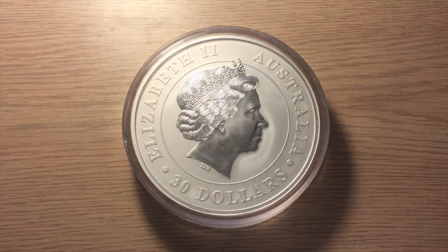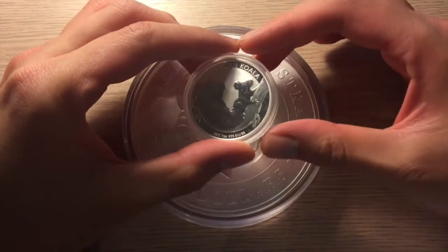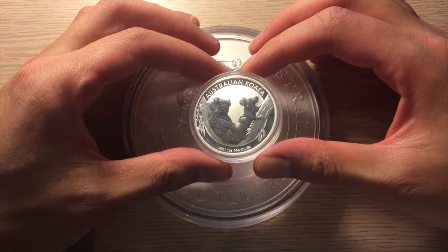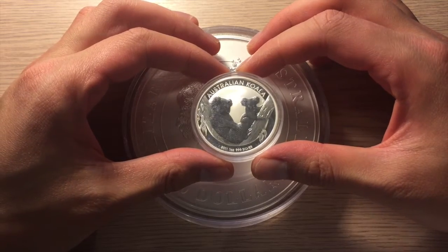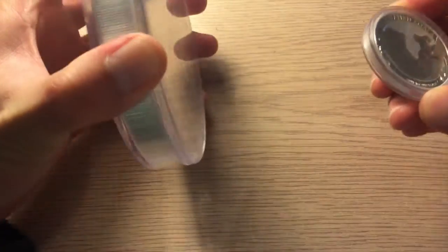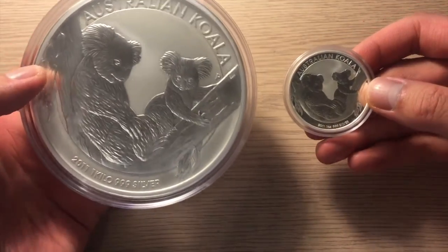So my very first 1kg coin — it's probably a bit surprising that it took me this long to actually get one. But I saw one for a good price so I decided to go for it. And of course you can't show a kilo without doing a little comparison to a 1oz. So here's my 1oz Koala from 2011 next to the 1kg, side by side.